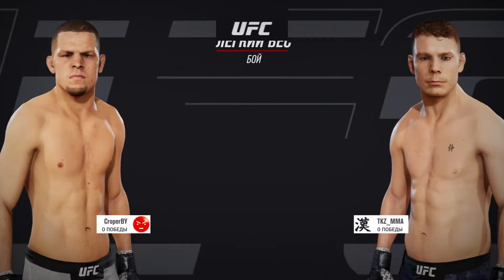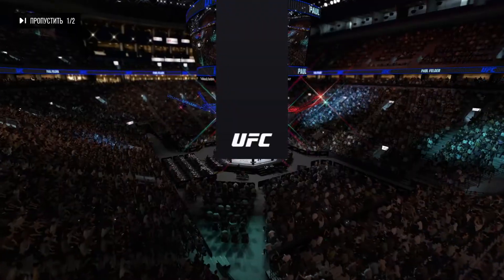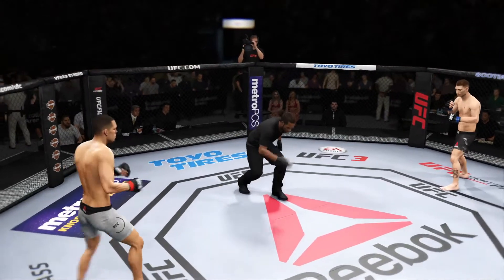Coming up next, it's a lightweight bout between Nate Diaz and Paul Feldman. Ready to fight? Ready. All right, here we go.